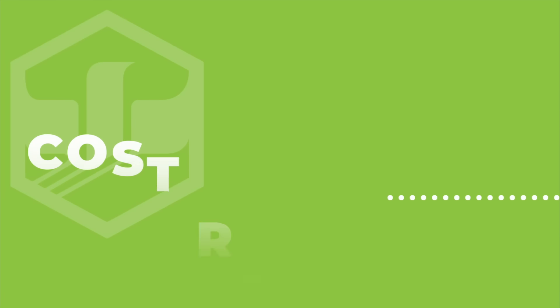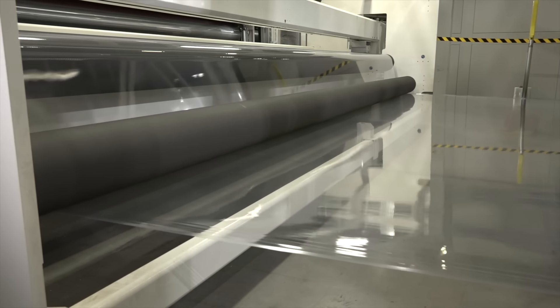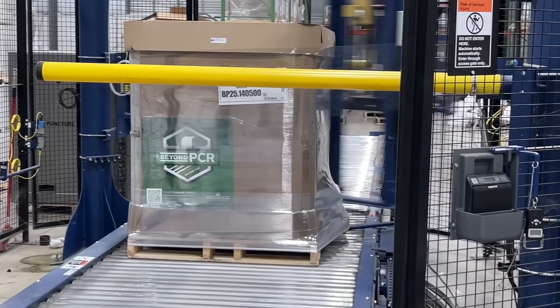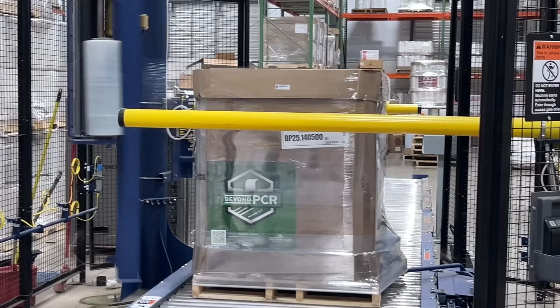Cost reduction. Made using the latest technology and post-consumer recycled resin, Beyond PCR delivers a thin-gauge, ultra-high-performance machine film that results in less virgin plastic used and the lowest cost per pallet wrapped.